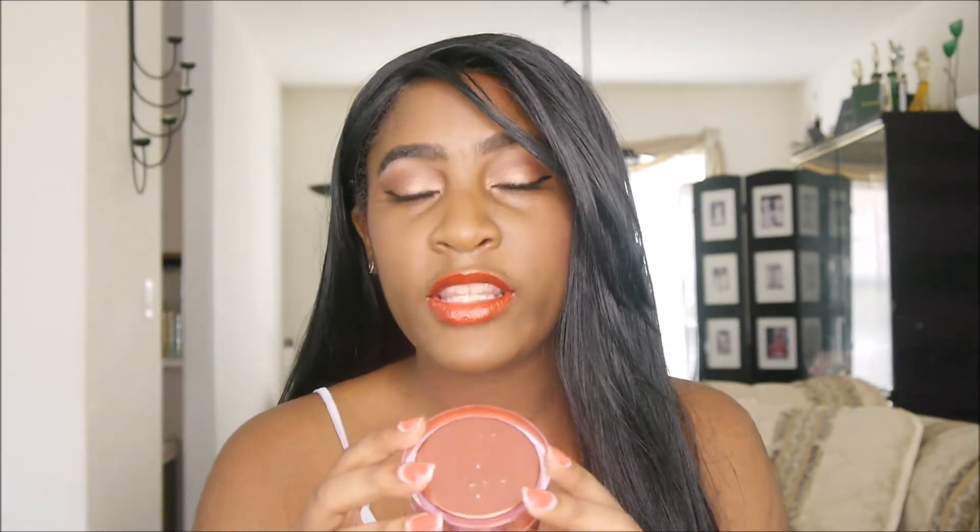The first thing in here is this Eslor Chlorophyll Lifting Mask, and this is what it looks like. It is such cute packaging — it's a pinky peachy color — and this is full-size, retailing for $38.